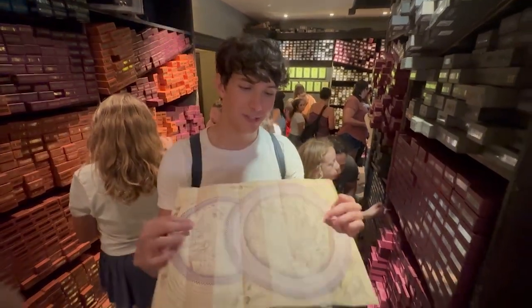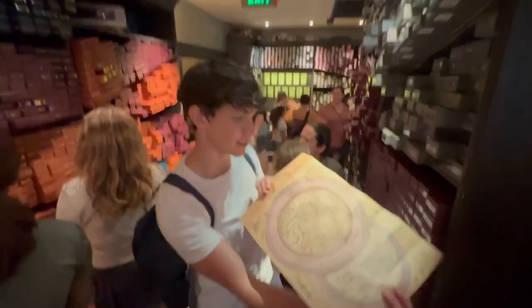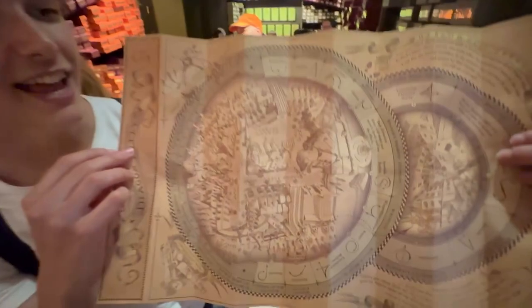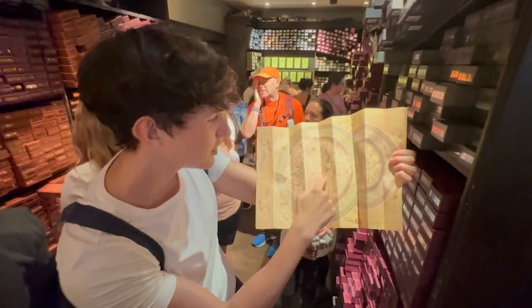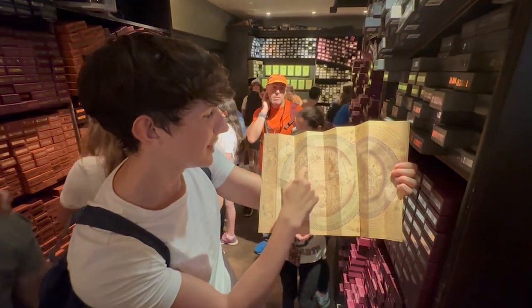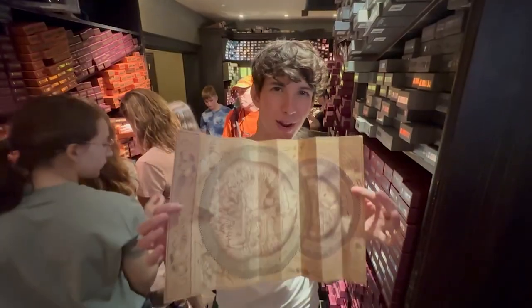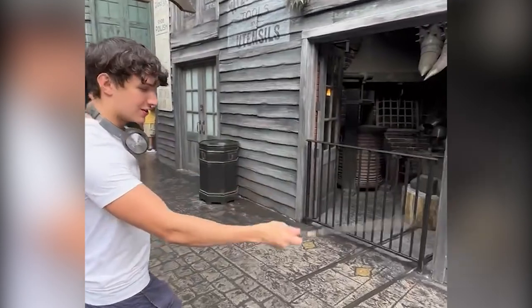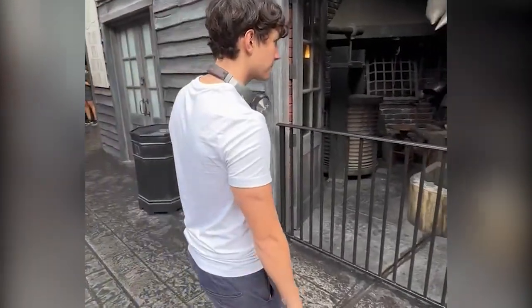The wands cost around $60 with the interactive option, and that allows you to actually perform spells all around the park. The way you do it is they have these signs on the floor. You'll need these maps — this is a map of Diagon Alley — and there are certain spots where you can perform the magic. I'm going to try an interactive spell right now. Reparo!